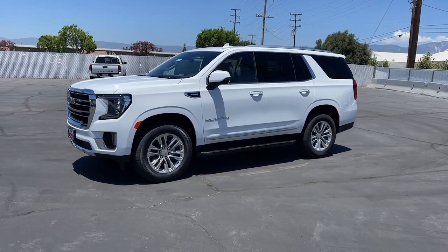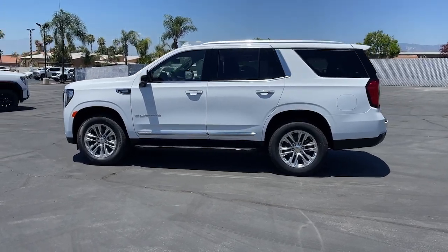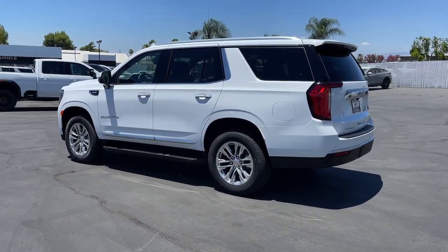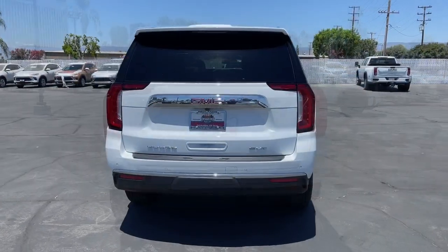You'll have love at first sight with the 2024 GMC Yukon. This comfortable, capable three-row Yukon delivers spacious luxury and the rugged strength you need for bigger towing jobs.